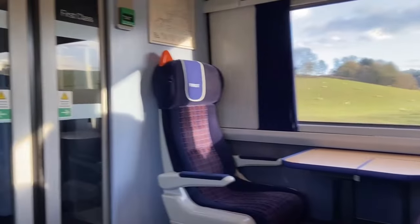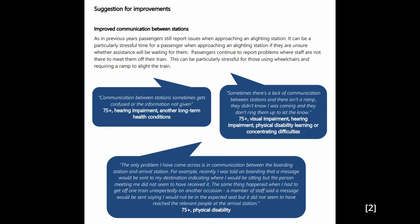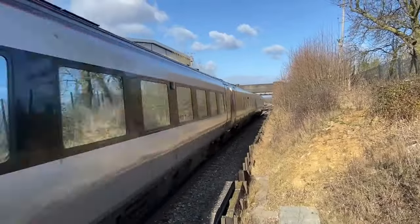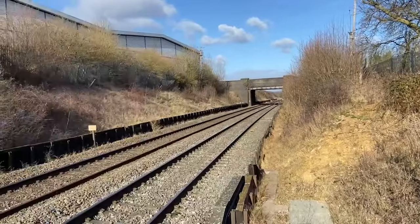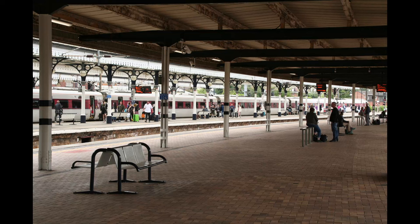Even if everything goes to plan at first, there are still plenty of problems that can happen on the journey. Communication is very poor with passenger assist. This was recently brought home to me when a relative of mine travelled down from Scotland to visit in South Wales. She requires passenger assist, and her suitcase was taken from her and put in the luggage storage space of the Voyager she was travelling on. When she had to change trains, passenger assist helped her off the train alright, but when they went to get her bag, the guard dispatched the train and pulled off.